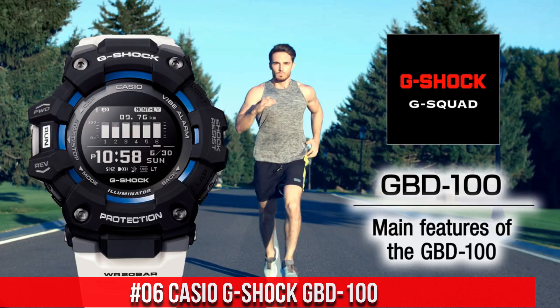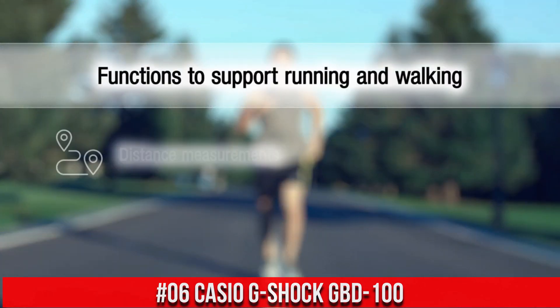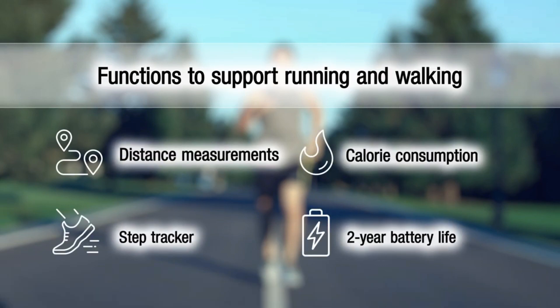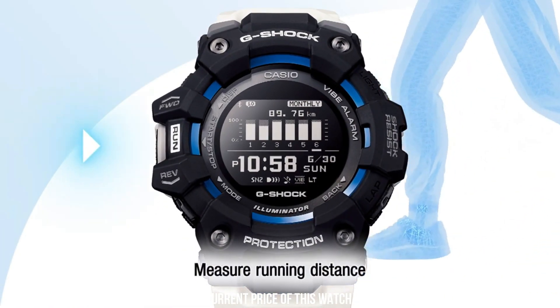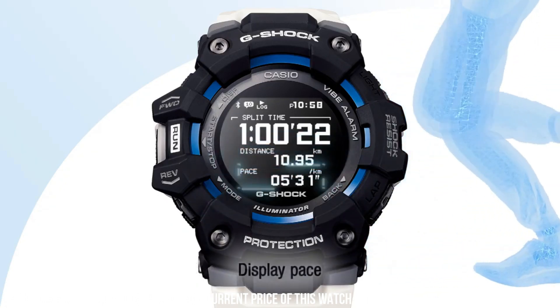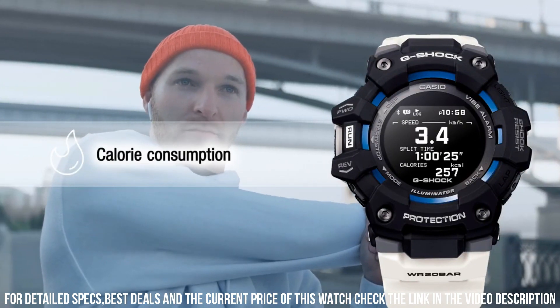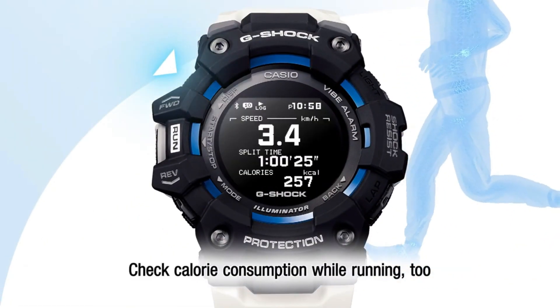Number 6: Casio G-Shock GBD-100. Great piece — incredibly affordable and I just love this brand. Shock resistant. Bluetooth connectivity. Display type: digital. Case diameter: 49.3 millimeters. Case thickness: 17 millimeters. Item weight: 69 grams. Movement: quartz. Water resistant depth: 200 meters.